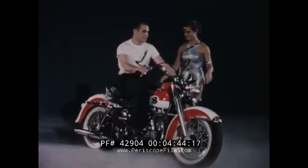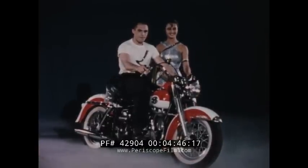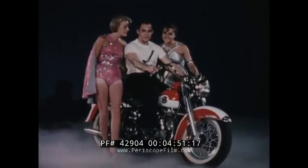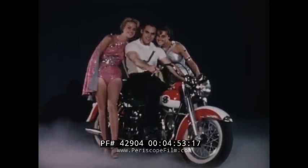In calypso red, skyline blue, saber gray metallic, birch white, and black. FL or FLH, if you want the very best, look up, move up, to the finest motorcycle in the world — the out-of-the-world Duo Glide.